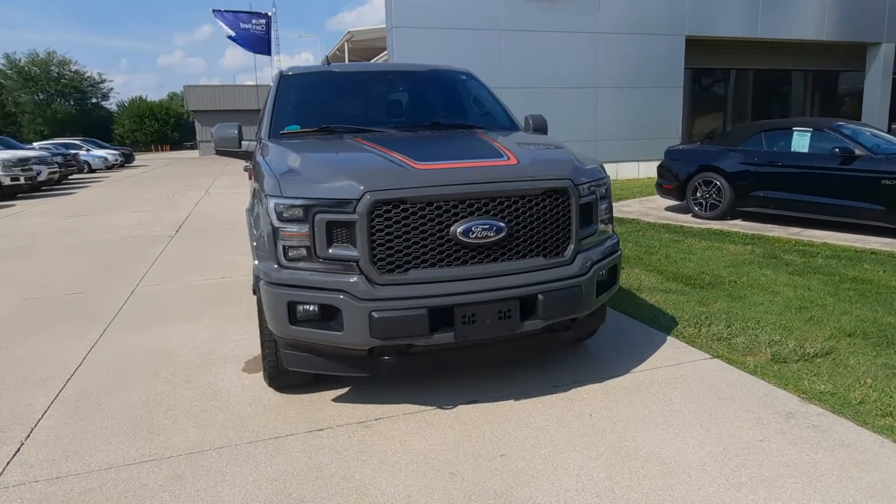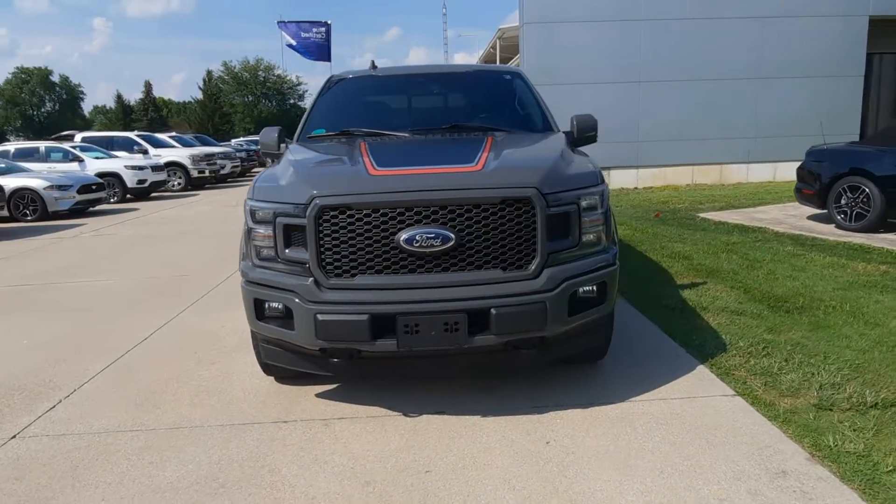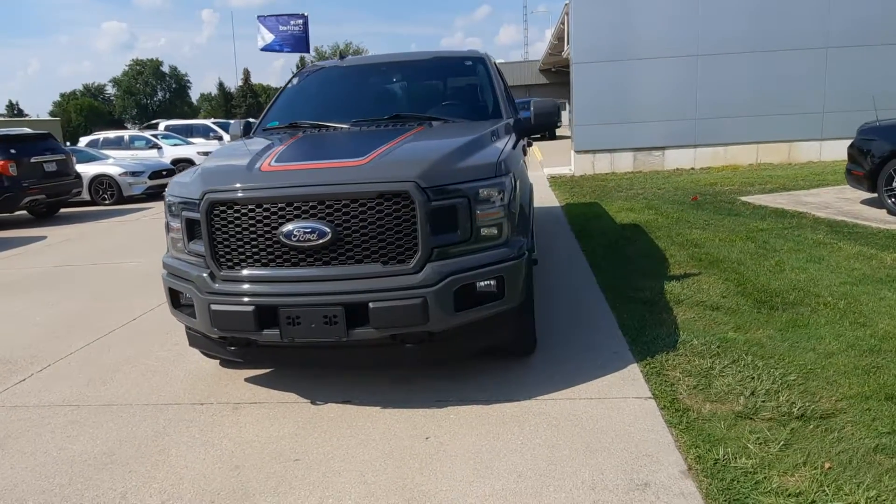Angel here at Terry Hendricks Ford, going to take you on a quick walk around of this 2018 Ford F-150 Lariat.